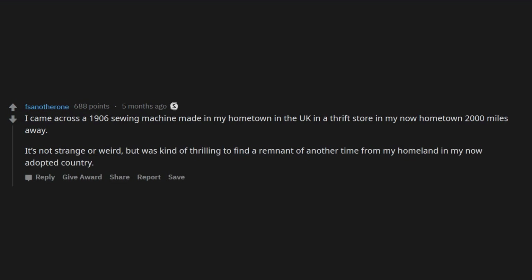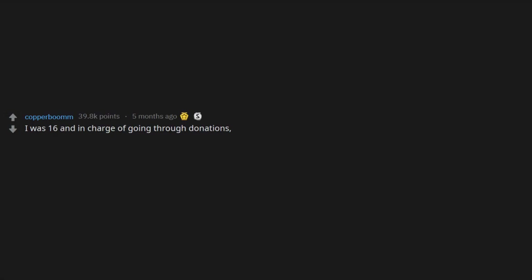I came across a 1906 sewing machine made in my hometown in the UK, in a thrift store in my now hometown 2,000 miles away. It's not strange or weird but was kind of thrilling to find a remnant of another time from my homeland in my now adopted country.